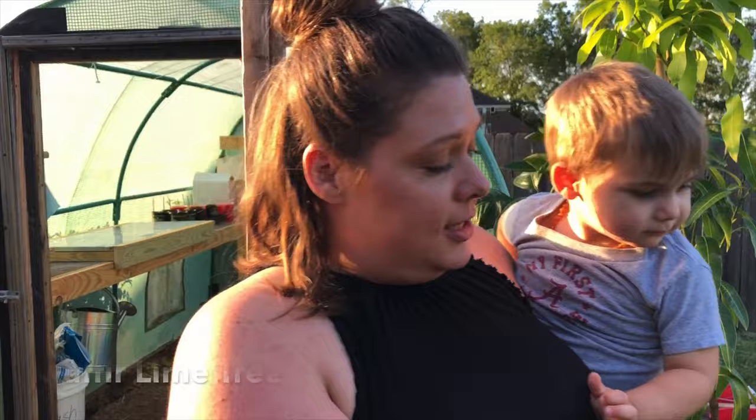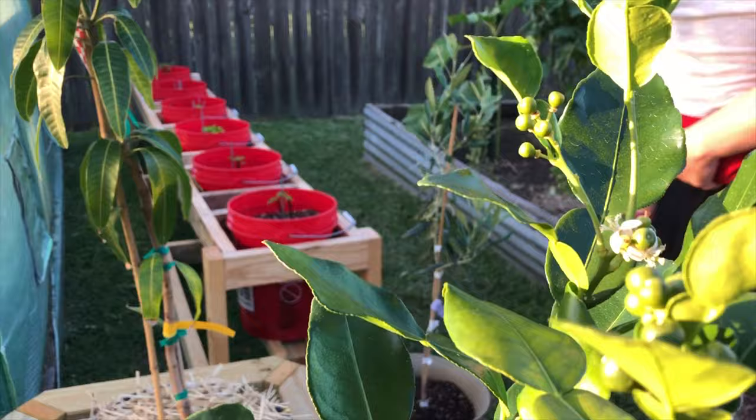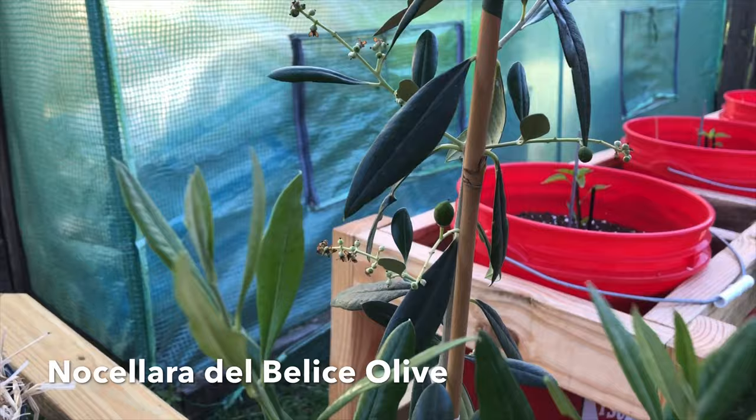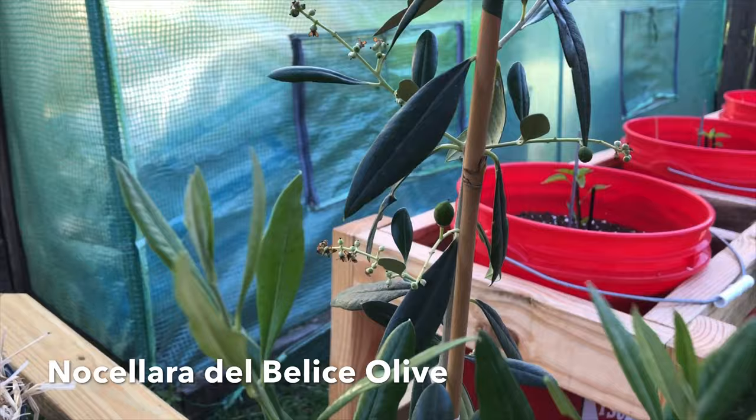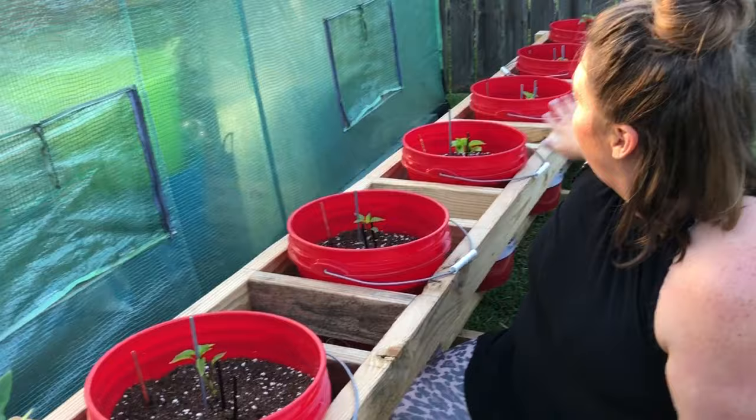This is our small lime tree and you can see it's already got some limes on it. Here we have our small olive tree — we've got some little tiny olives on there. And here is my favorite tree because I love mangoes, and that's exactly what this is.